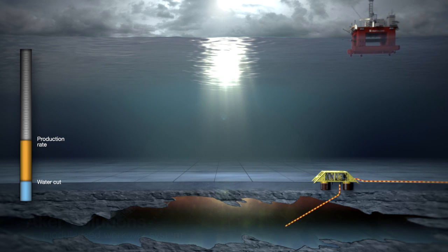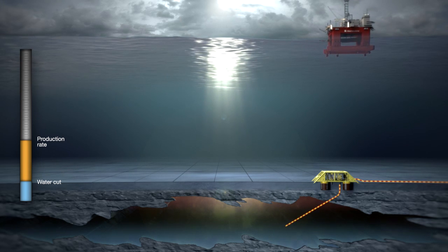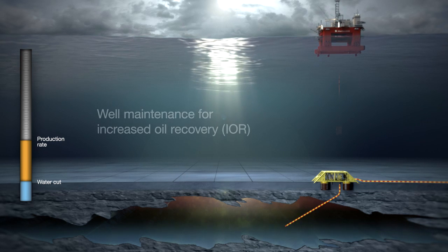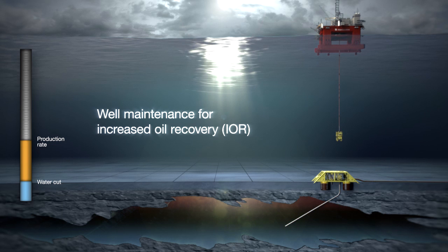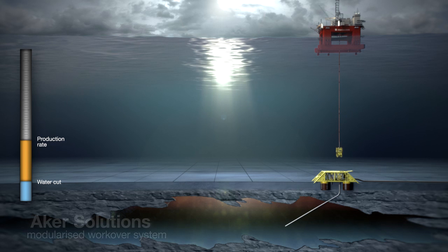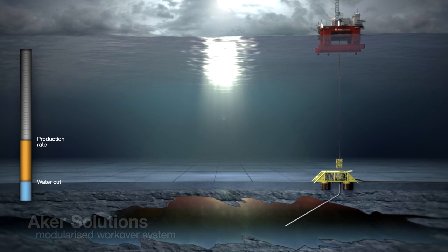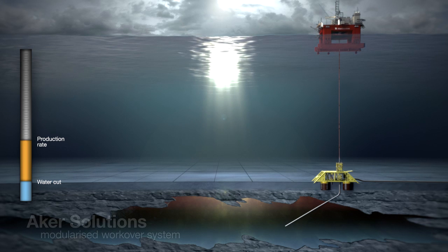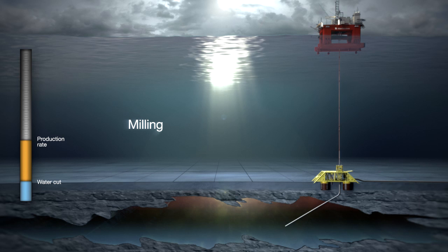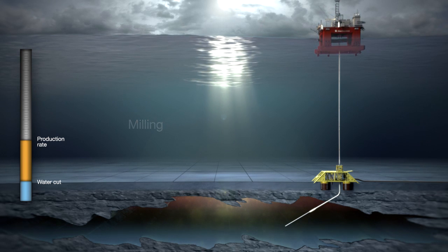At some stage of a well's lifetime, a well intervention operation would be of great value to mitigate reduced production. ARCA Solutions' workover system can be utilized and mobilized to increase oil recovery. Production is temporarily stopped when reconnecting the light intervention system to the top of the well. A specific milling tool is then lowered into the well through the workover system.